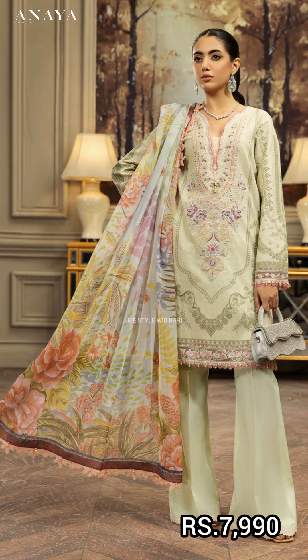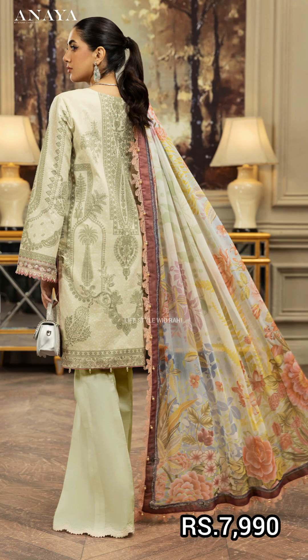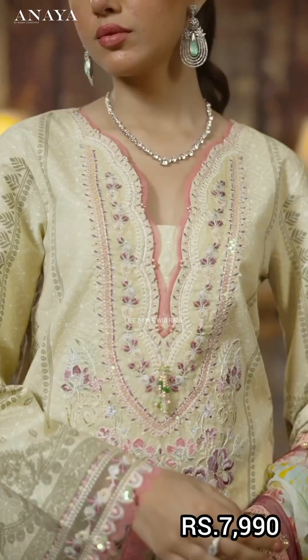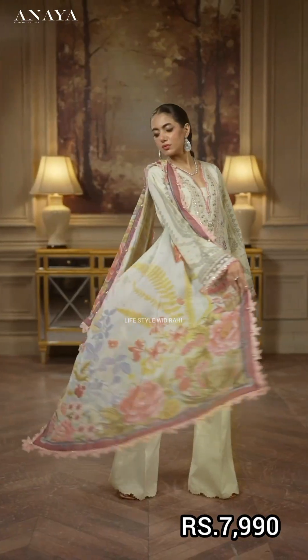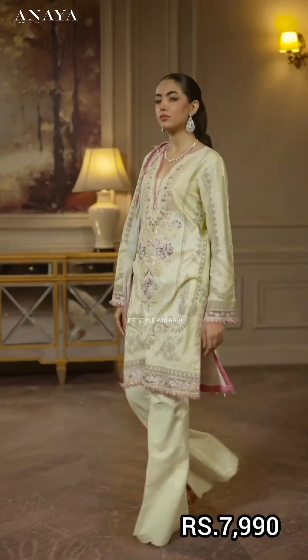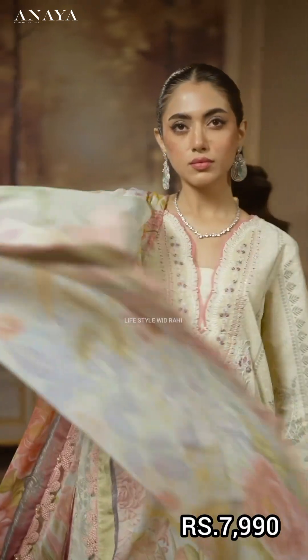If you would like to buy something, you should visit the official website. The next article is in digital printed silk with a screen print lawn shirt, embroidered neckline and diamond border, sleeve border, tinted trousers, tight cambrick, and fitter trousers. The price is 7,990 rupees.